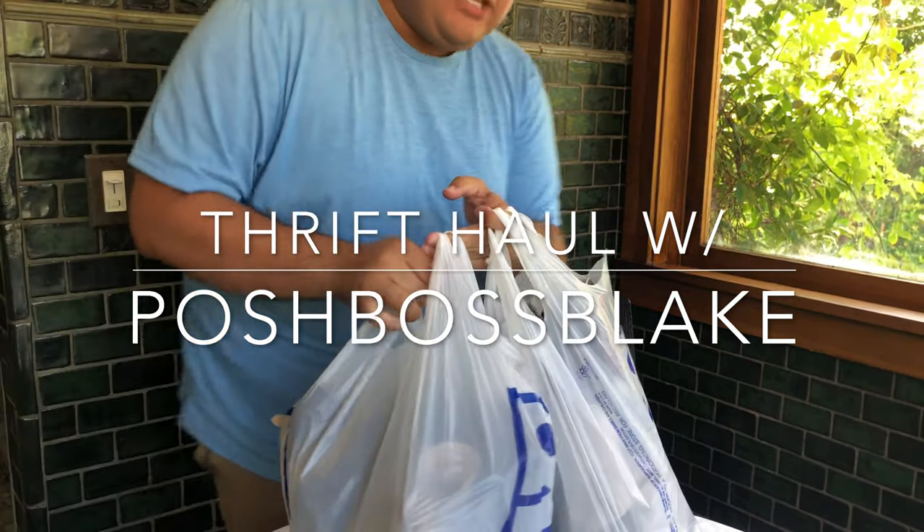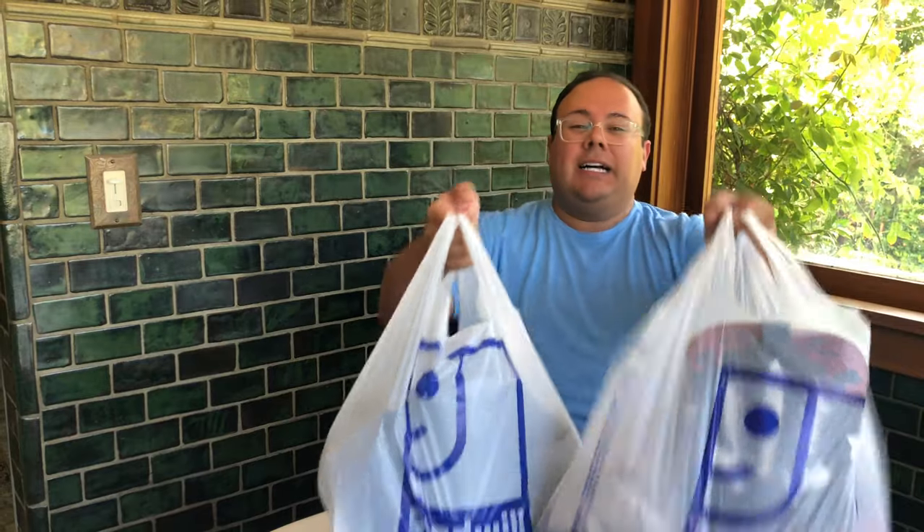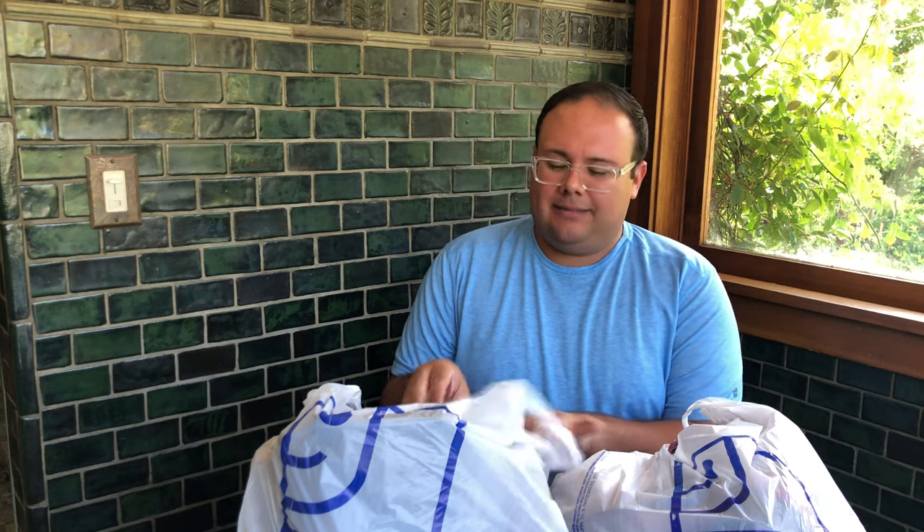Oh my god, you guys — Goodwill haul! I went to a store unexpectedly and didn't think I was going to get anything. This place prices stuff kind of high, not in an appropriate way. But I did find some things. They're a little bit more than I would normally spend, but the brands are where it is at.